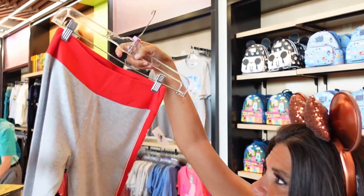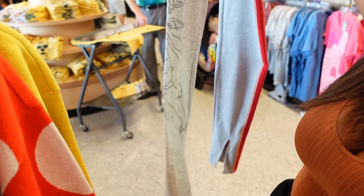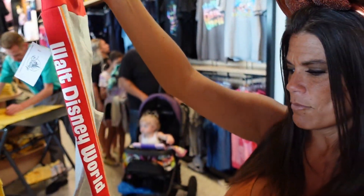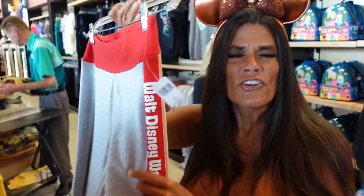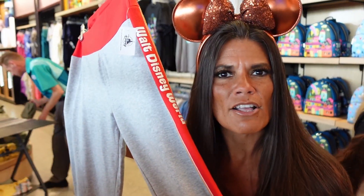They have Figment leggings! I love Figment. It's kind of interesting that they're red since Figment is purple and orange, but I guess that doesn't matter. He's so cute — it has a little split in the front which is super in style right now, a red band, and it says 'Walt Disney World' down the side. You can see him from the back as well. These are $39.99, which I don't really think is that bad, and they do feel quality.